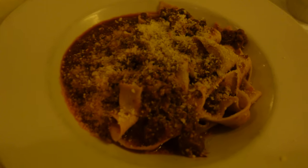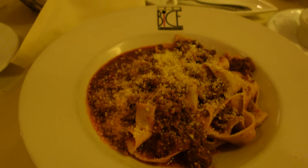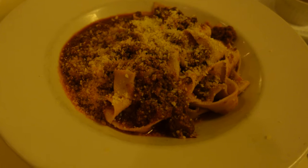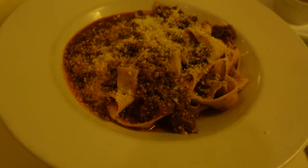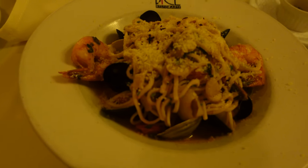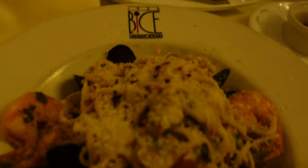So I did get the bolognese here with the thicker pasta. I just put some parmesan cheese on it. It looks so good. I heard it takes six hours to make this bolognese — it has pork, meat, and veal. And Magmus got the seafood pasta, which has clams, shrimp, mussels, and scallops.